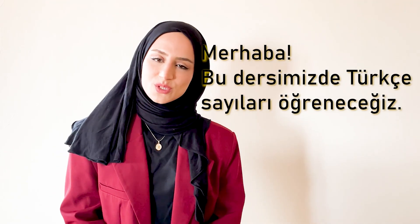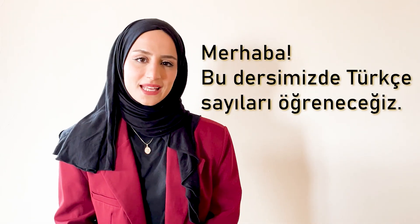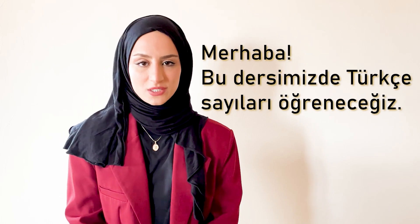Merhaba, bu dersinizde Türkçe sayıları öğreneceğiz. In this lesson, we will learn the Turkish numbers.